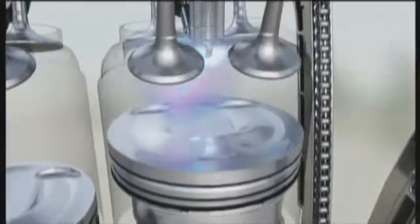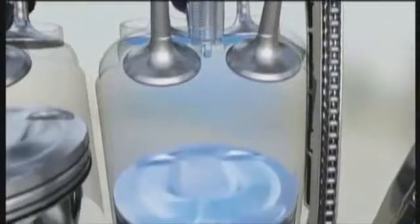First, the benefits of direct injection: it gives you better performance, excellent fuel economy, and lower emissions. By using high-pressure fuel injectors, direct injection delivers a precise fuel spray right into the chamber. Injecting fuel in the right place, at the right time, and in the right amount means a much bigger bang for your buck.